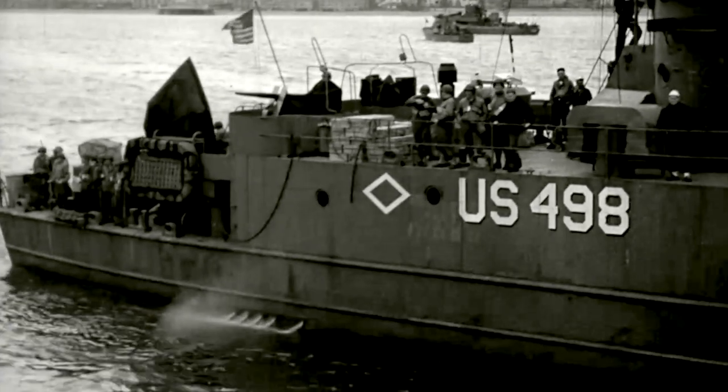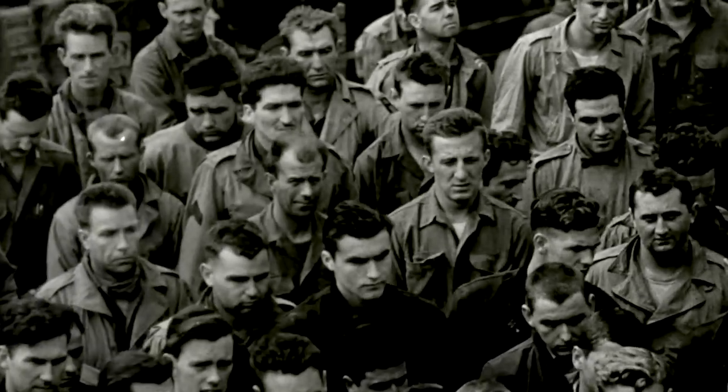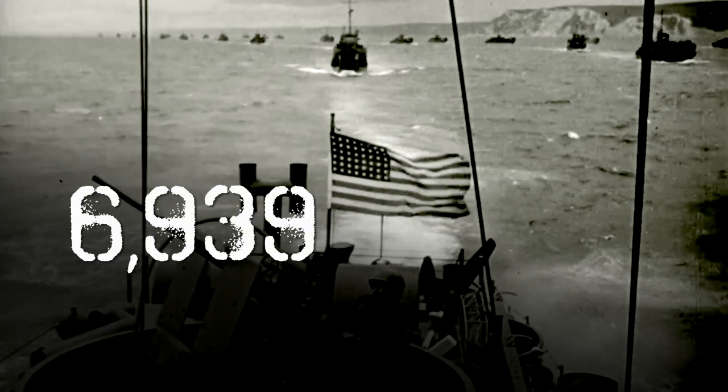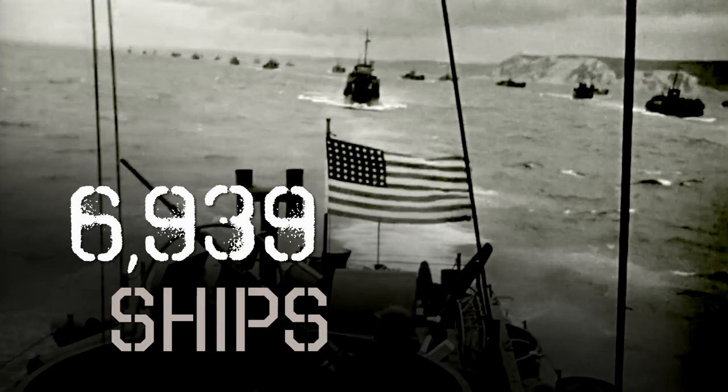The numbers are staggering. On that first day, 156,000 troops, more than 3,000 planes, nearly 7,000 ships raced to liberate Europe.